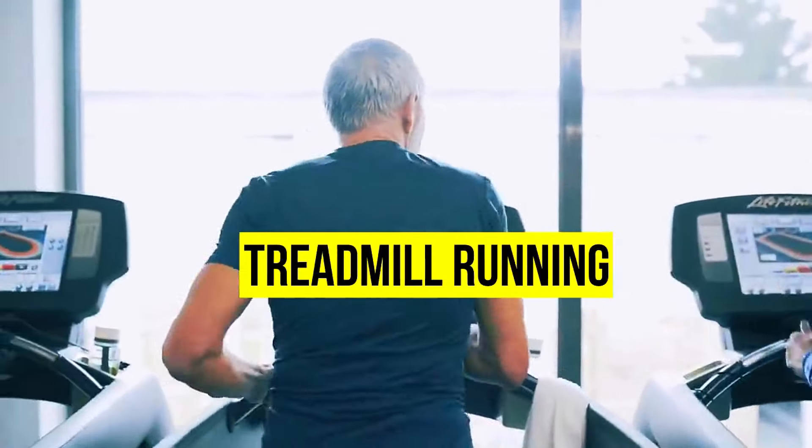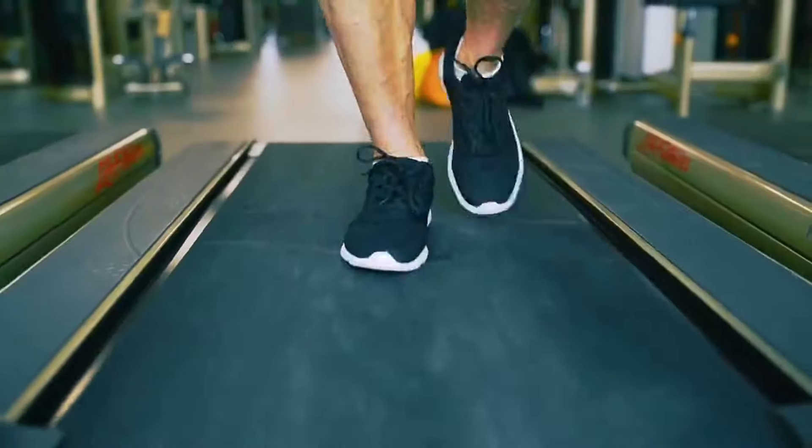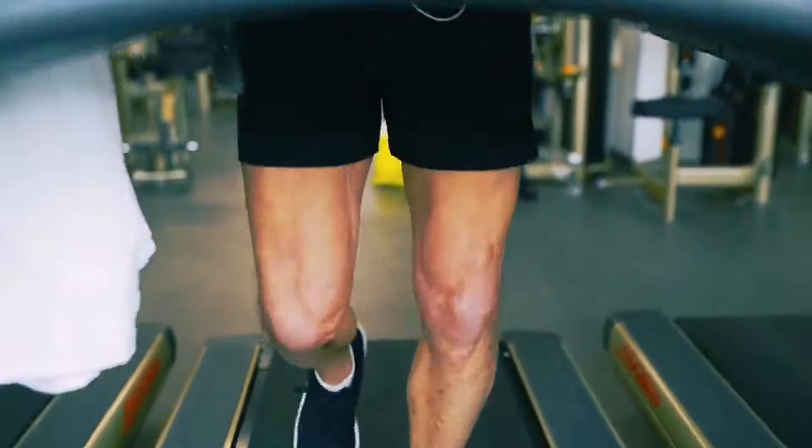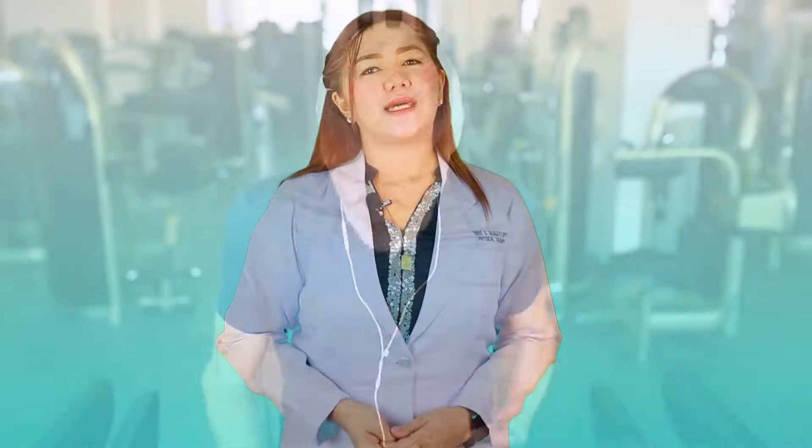Treadmill running. If you have a treadmill at home or at a nearby facility, studies have actually proven that this can help lower symptoms of nerve pain. In fact, studies have shown that you can experience relief or improvement of your symptoms in as early as the first week.